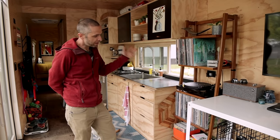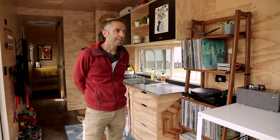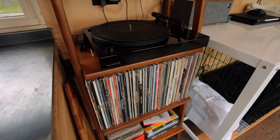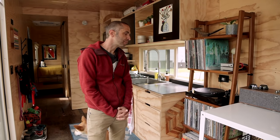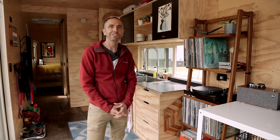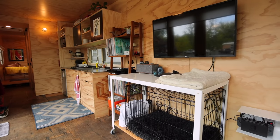A lot of people ask me about having records in a tiny space. One thing that becomes pretty evident when you move into a small space is you bring and surround yourself with the things that are important to you. Music is something my wife and I both enjoy very much. A lot of the records we've picked up at concerts from our favorite bands — this was something we wanted to bring into our home when we moved into the tiny space. Behind the record player is our kitchen.